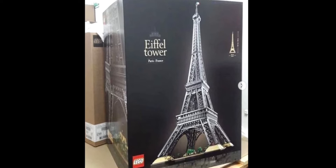This is set number 10307, also called the Eiffel Tower. This set will be retailing for $680 in the US. Now that price is very, very insane, but I also find it kind of reasonable for what you get here.